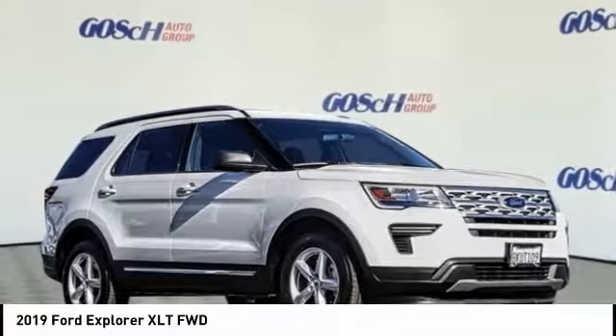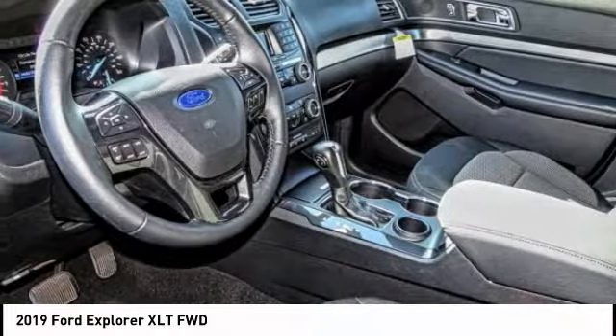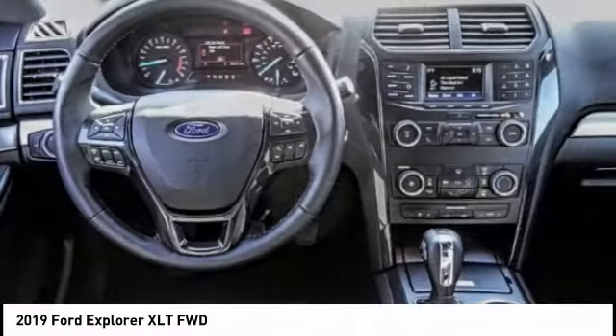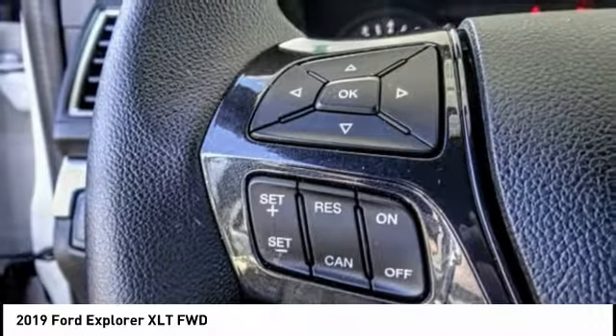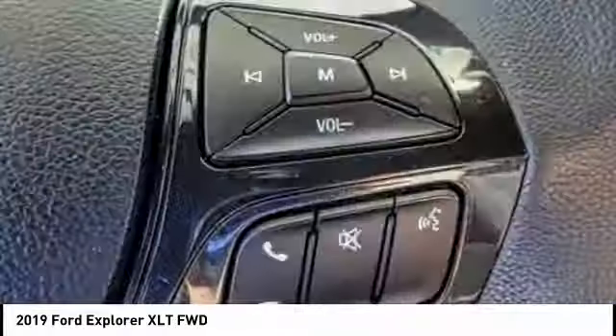Take a ride in the 2019 Explorer. You've got a lot of capabilities to call on in a Ford Explorer. Don't underestimate your choices — it's priced below $35,000. This vehicle has less than 6,000 miles.